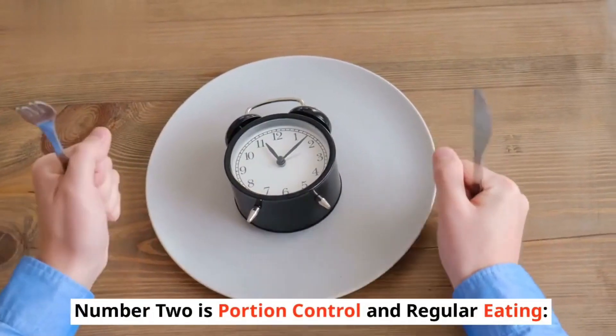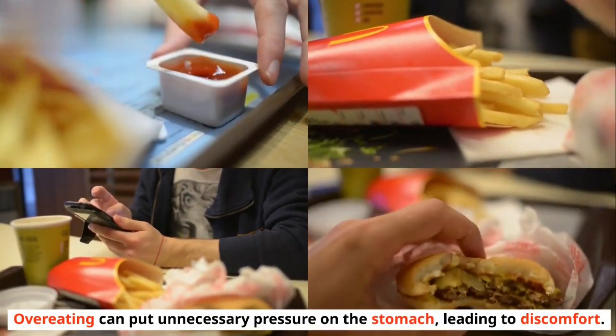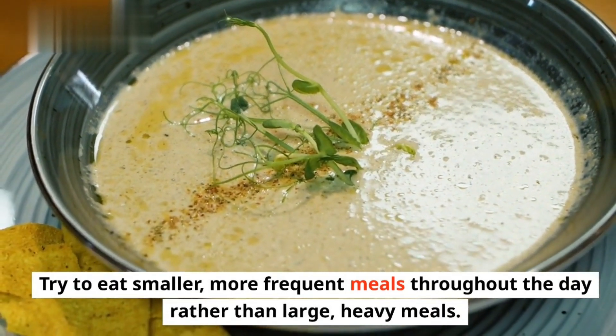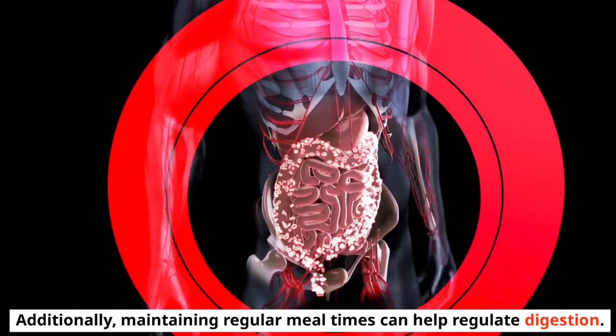Number 2 is Portion Control and Regular Eating. Overeating can put unnecessary pressure on the stomach, leading to discomfort. Try to eat smaller, more frequent meals throughout the day rather than large, heavy meals. Additionally, maintaining regular meal times can help regulate digestion.